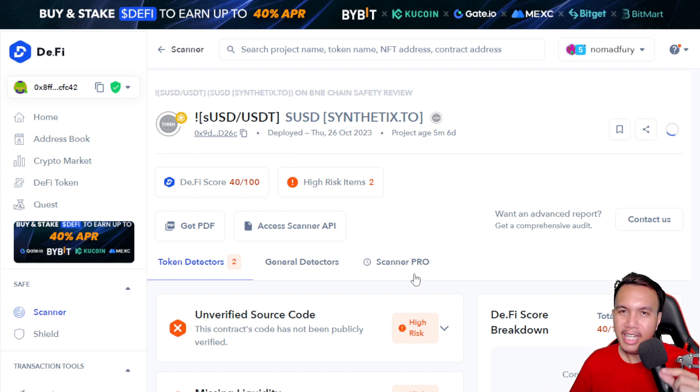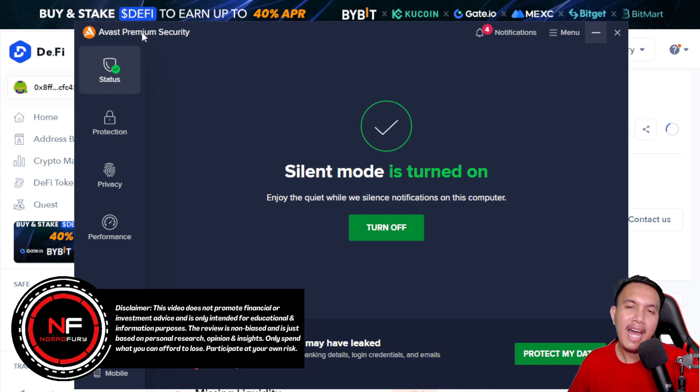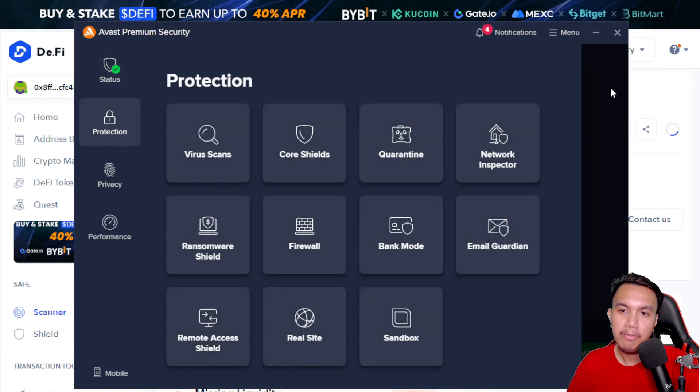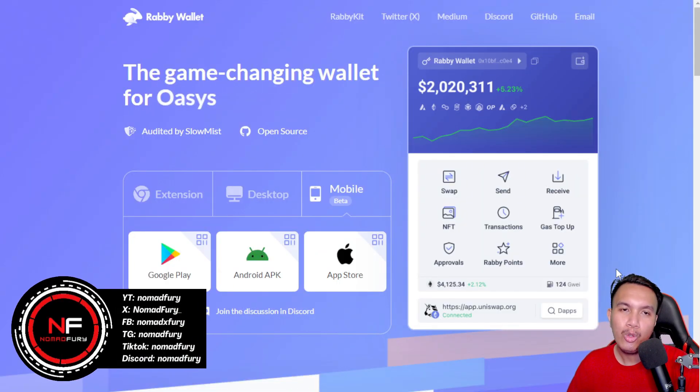One more very important thing — make sure you have installed antivirus software on your computer or mobile phone. I have installed Avast Premium Security and subscribed on an annual basis for protection. If you access a phishing or suspicious site, Avast Premium Security will alert you and automatically block it with a pop-up on your monitor. It has multiple protection features covering security, privacy, and performance. Also make sure to maintain your computer by installing Avast Cleanup Premium to clean and remove excess files.